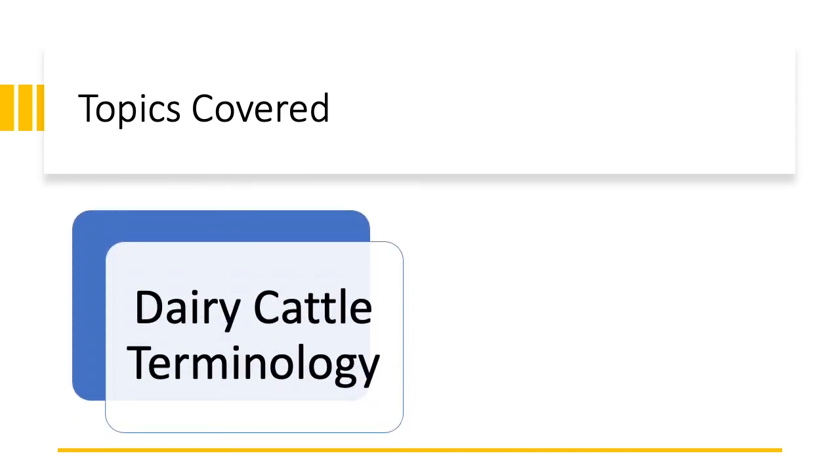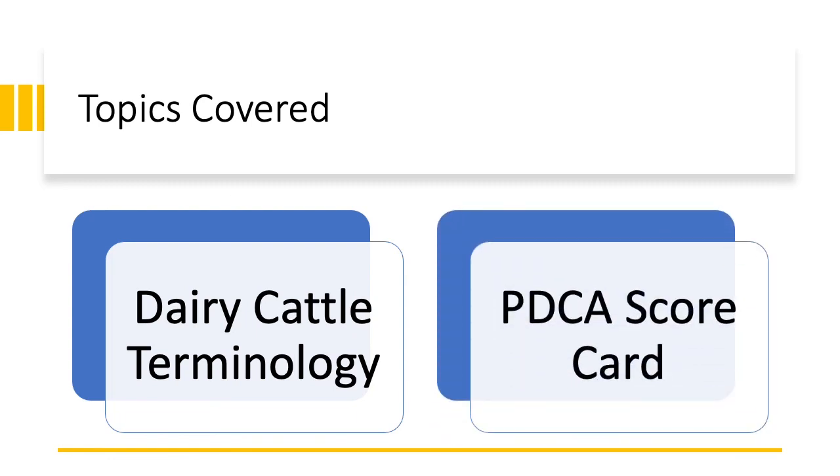In this video, we will be going over the general dairy cattle terminology to help you get a basic understanding of the parts of a dairy cow, as well as the PDCA scorecard. This scorecard will be a guideline for judging the dairy cow. We will be using the scorecard to assign points and designate the importance of traits for the dairy cow to be judged properly.